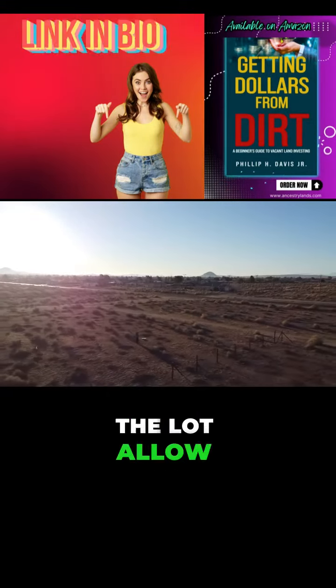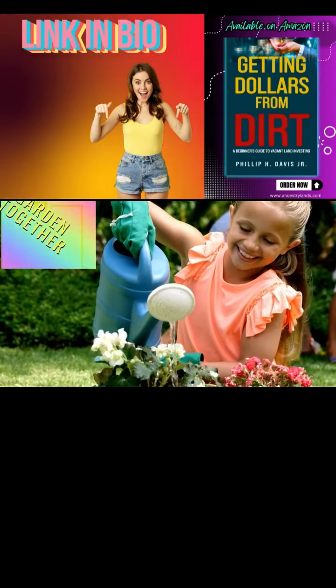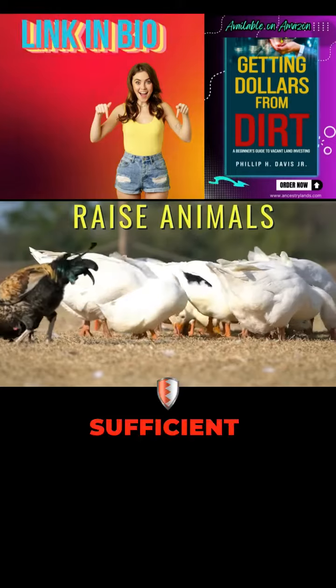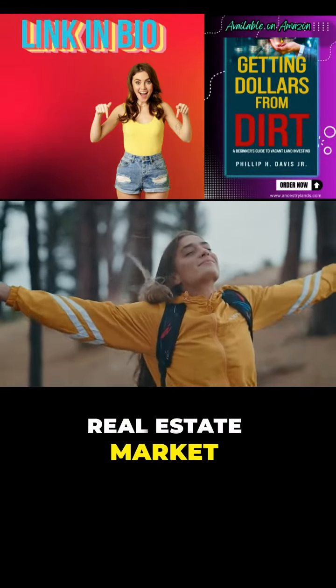Additional uses on the lot allow for agricultural uses such as gardening or growing your own crops, or you can choose to raise animals to be self-sufficient. This opportunity can give you the freedom you need in today's real estate market.